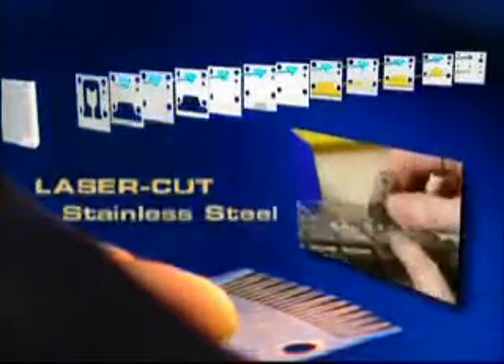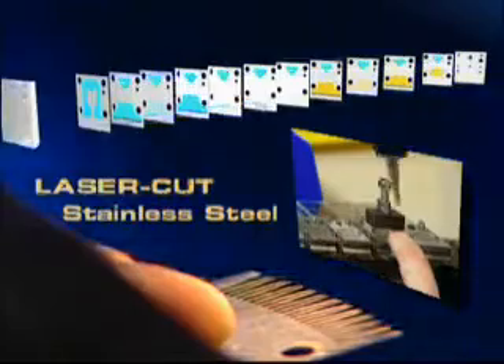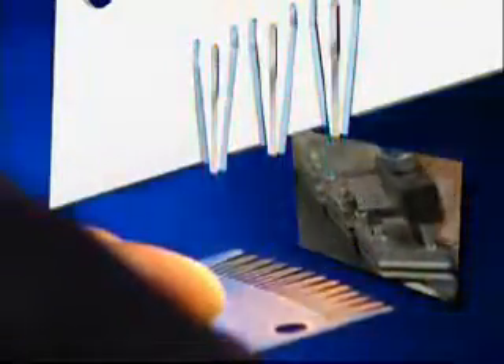And who wouldn't sleep better with maximum reliability? Our precision laser-cut nozzles are made of durable stainless steel. This eliminates any problem with plugging or damage associated with other systems.